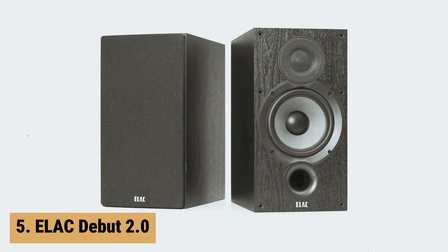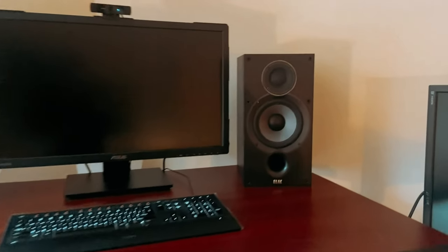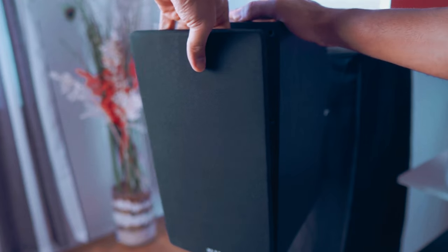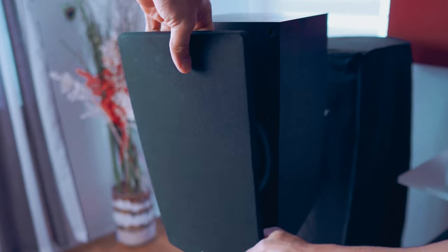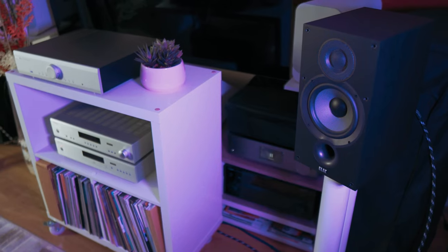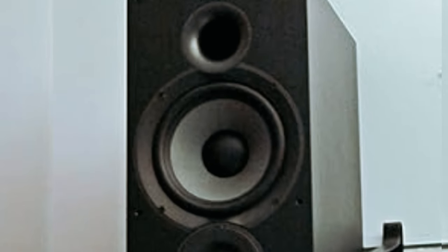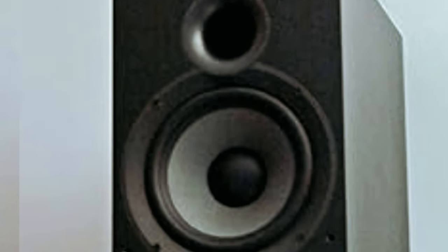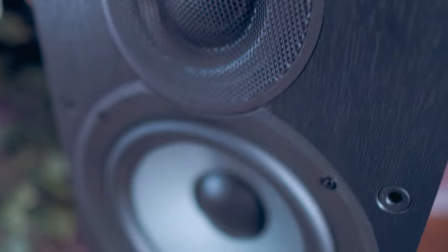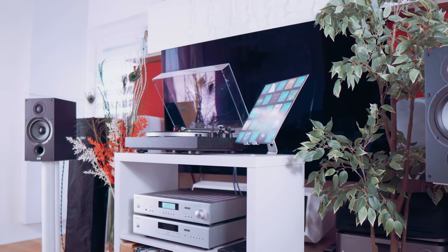At number 5 on our list is the Elac Debut 2. The Elac Debut 2 is a remarkable addition to any audio setup, offering exceptional performance in a compact package. With a sleek black ash vinyl finish, these speakers not only look great but also deliver an incredibly musical experience. One standout feature of the Debut 2 is the cloth dome tweeter, which provides a wide frequency response up to 35,000 Hz, making them perfect for high-resolution music. The waveguide design improves directivity control and reduces diffraction modes, resulting in clear and detailed sound reproduction.